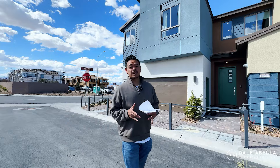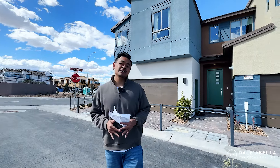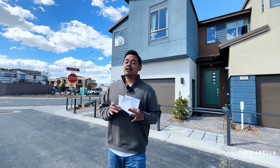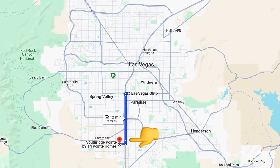Welcome to South Point Ridge by TriPoint Homes. Today we are here in the southwest side of Las Vegas. Just to give you guys an idea of where we're located, the nearest cross streets are Silverado Ranch and Decatur, so we're really close to the 15 freeway. If you're looking for a place with easy freeway access, it only takes about 15 to 20 minutes to get to the Las Vegas airport and the Strip — this is definitely a community worth considering.